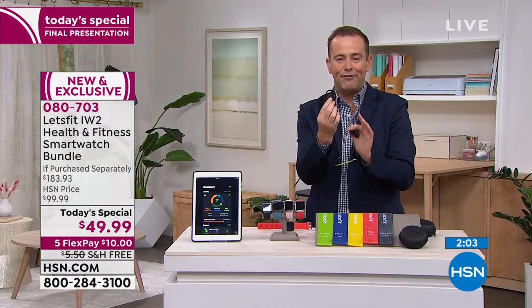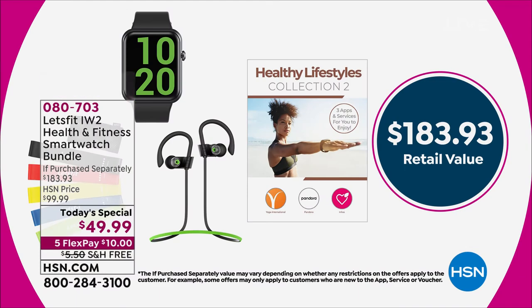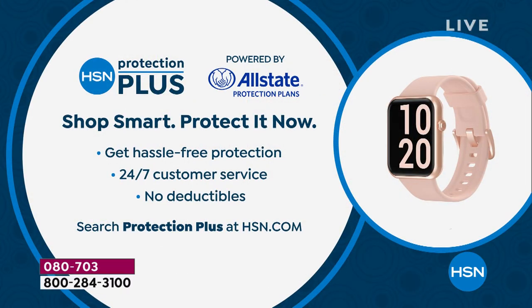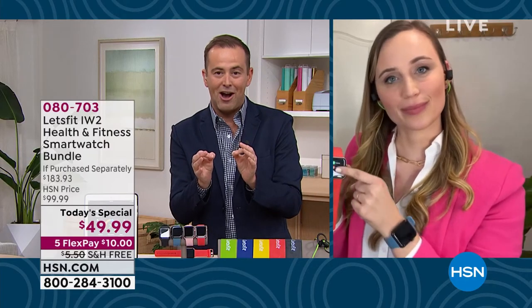Two minutes left and everybody's piling in — a value that comes in at nearly $200 for less than $50. As you place that order, I remind you about HSN Protection Plus. You're going to be living with this and I don't think you'll ever take it off. If something were to happen — you drop it, break it, crack it — there is a repair or replace with no deductible. And if you are new to HSN, don't forget to ask about the HSN credit card. If you get approved, you could take $40 off that first purchase today.